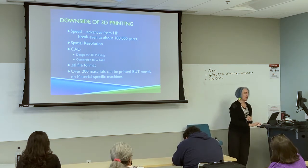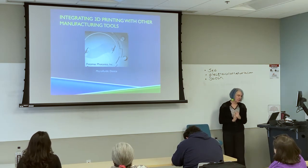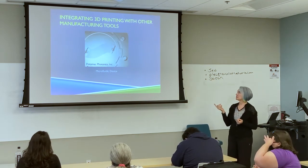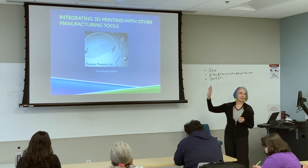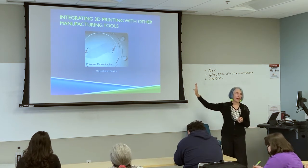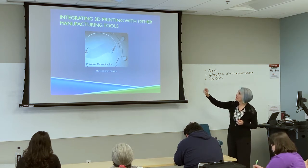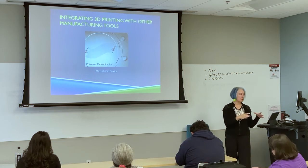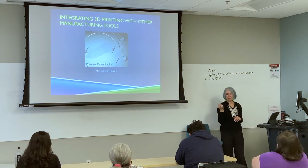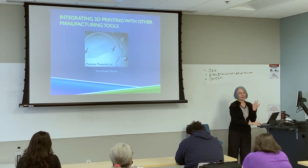I end up integrating 3D printing with other tools. This microfluidic device from my laser company has about 100 channels that are about 10 microns in diameter. The bigger piece was 3D printed, and then we laser-machined the really fine work we needed into the bigger part, because I couldn't get lines that fine to work in 3D printing alone.